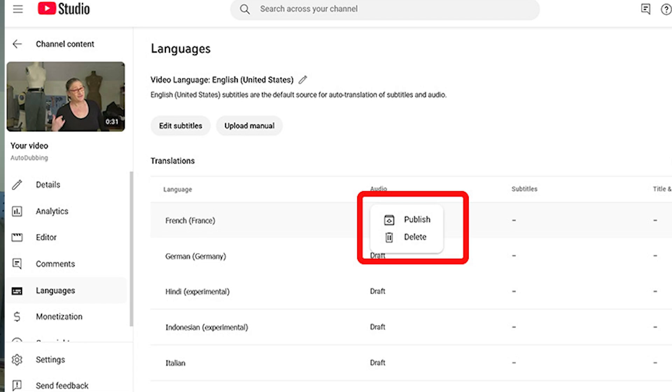If you're happy with your dub, go back to your Language tab, click on Draft or the little drop-down arrow next to Draft, and it gives you two choices: you can either publish the video or delete it. So if you know your audience and you don't have an audience for some of these specific languages, you don't have to publish them all — you can certainly delete the ones you don't want. You have the control to manage those things.